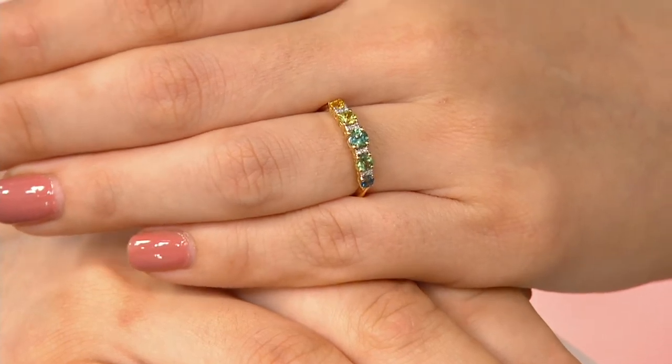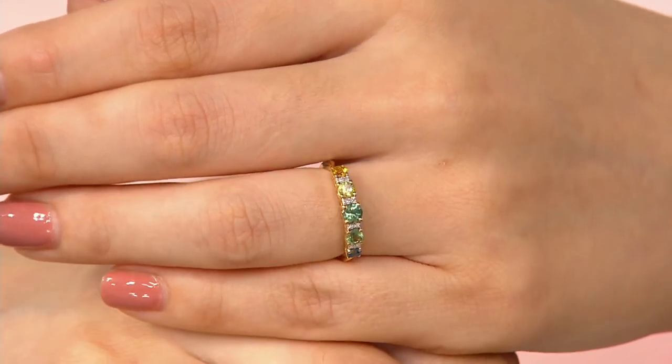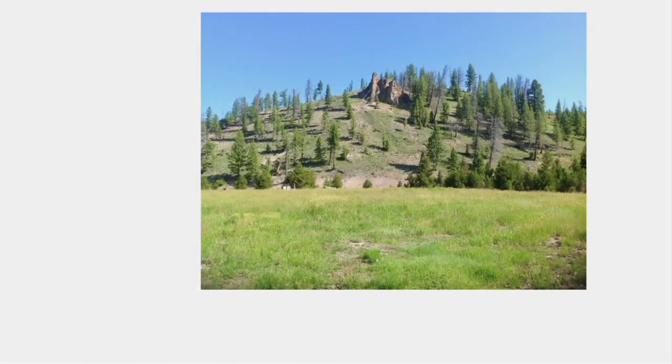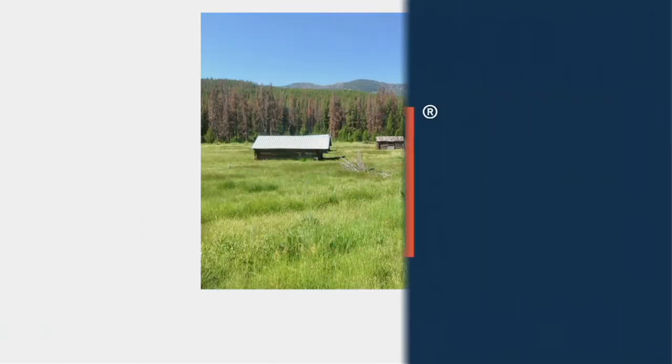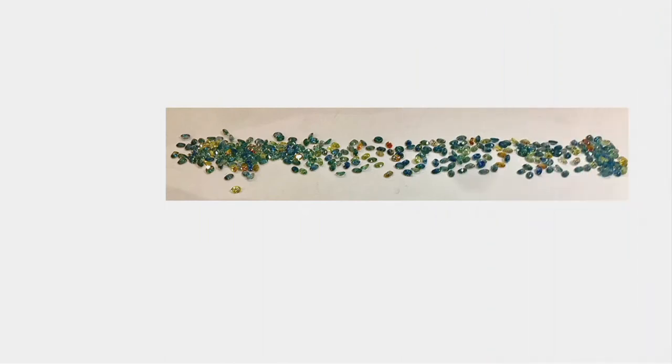Not all sapphire mines give us this kind of color, and a lot of times the color is very, very pale. The nice thing about Montana sapphires is the intensity of the color. I was in the mine — that's the mine. Over hundreds and thousands of years, the weather has rolled down the mountain and caused it. These are the original miners' houses that we were in. This is where they lived when they were mining. This is the parcel I was working with, and you can see there are very few oranges and very few yellows. So we thought, let's do a real collector's item of multi-color, because you just don't see it.